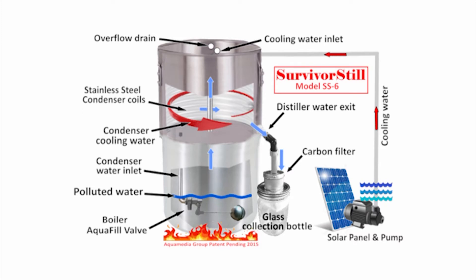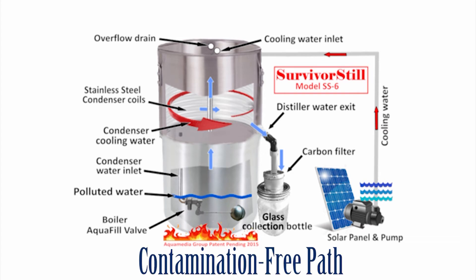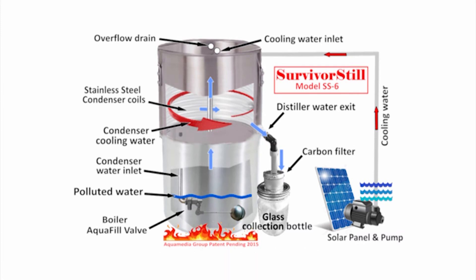The Survival Still Model SS6 is the only non-electric water distiller on the market that provides a contamination-free path from the boiler to the condenser and onto the post-filter and collection jar. As a package, it's really the only one that does that. The filter fits both Kerr and Ball jars as well, so there's a complete filtration system.